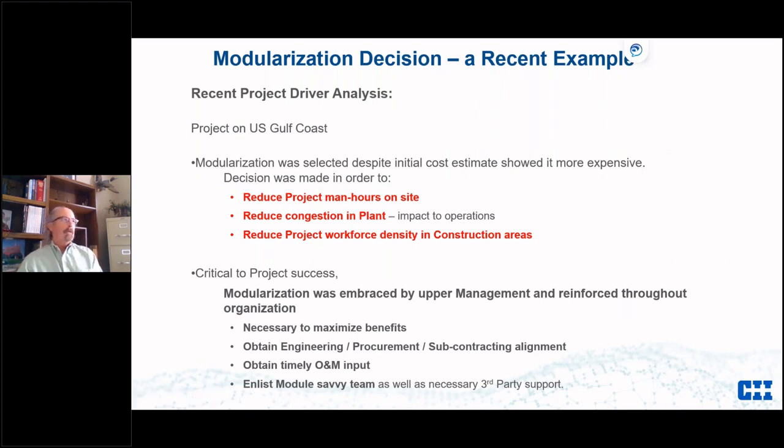A recent example of owner involvement: on a US Gulf Coast brownfield expansion project, modularization was actually showing to be more expensive, but the company decided to modularize anyway. They needed to reduce project man-hours on site, reduce congestion, and reduce workforce density in the construction area. They had an operating plant that made money and they didn't want anyone to mess it up — blocking inlets and exits to their product going out in trucks. So they wanted to avoid everything a typical construction project does to a plant.